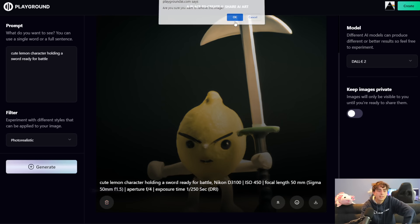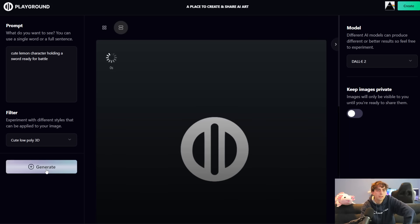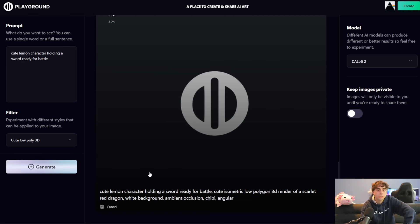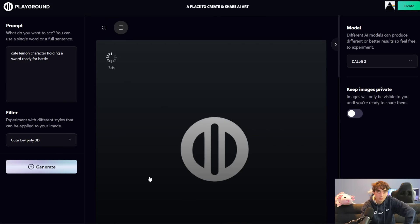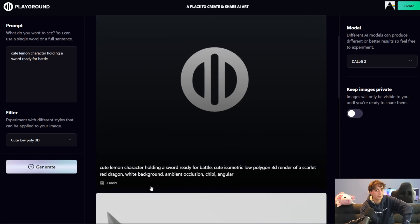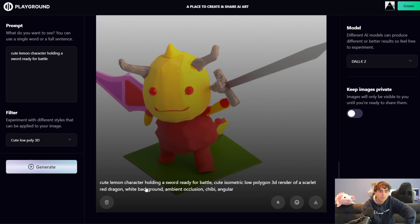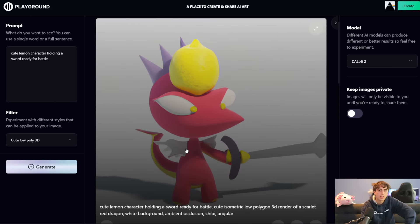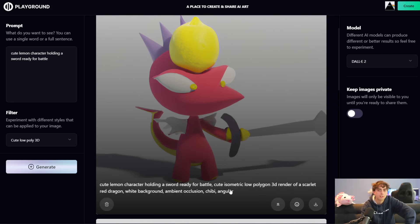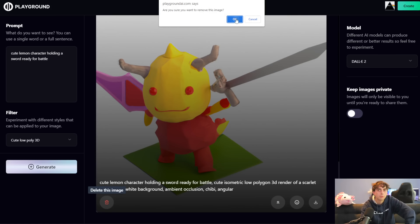Let's try cute low-poly 3D. If I just click this like three times, oh yeah, it just starts to generate three images. I have a feeling some of you are going to go on this website and try to spam it — just please don't do that, guys. It seems to just be doing the same thing: '3D render of a scarlet dragon.' Interesting. So these filters are adding like 'dragon' into the prompt, which is very strange, but they're definitely producing different results than you normally would receive.